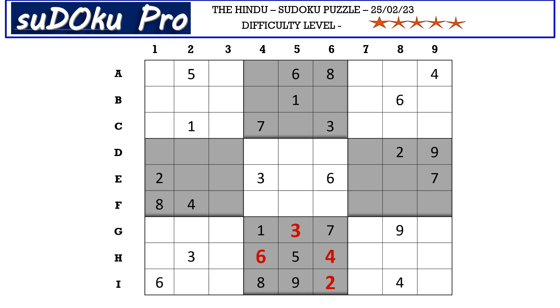Now in row i, there are four empty cells and the missing numbers are one, three, five, and seven. We can see one, five, and three in column two blocking this cell, which means i2 takes seven. One, three, and five go in the remaining three cells. One of those cells is blocked by three, so one or five goes in that cell.